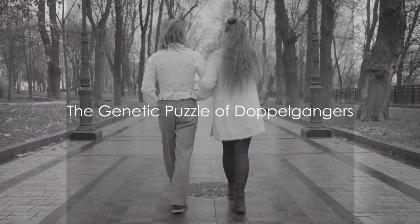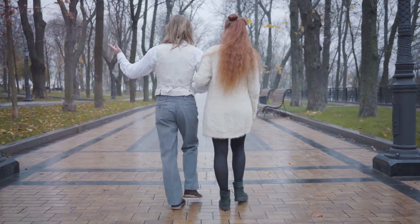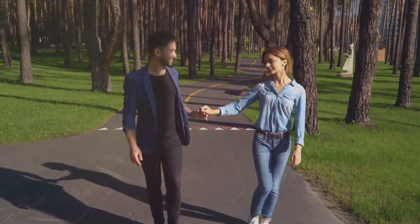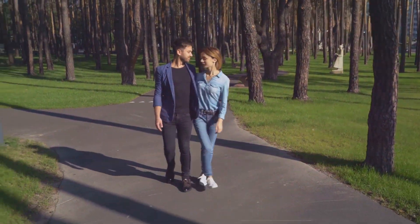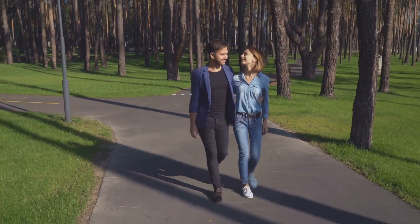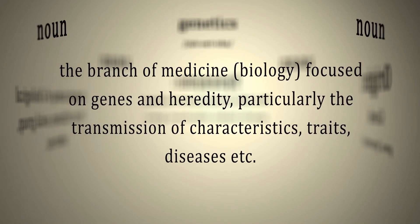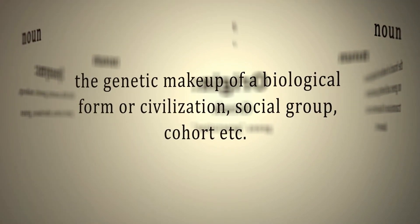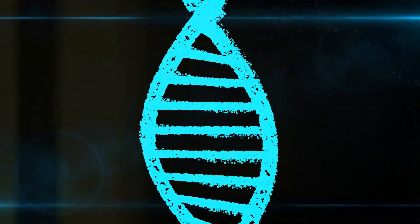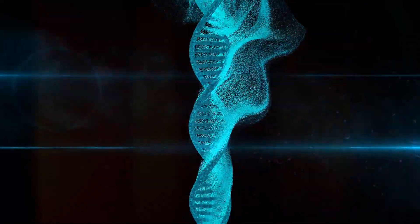While our faces tell a story, our genes carry the narrative of our ancestry and the potential for doppelganger connections. Somewhere out there, someone could be carrying a genetic blueprint similar to yours, manifesting in a face strikingly similar to your own. Shared ancestry might be a logical starting point — if two people hail from the same geographical region with a smaller gene pool, the likelihood of shared ancestral traits increases, which could in theory result in similar physical features, and voilà, you have doppelgangers.